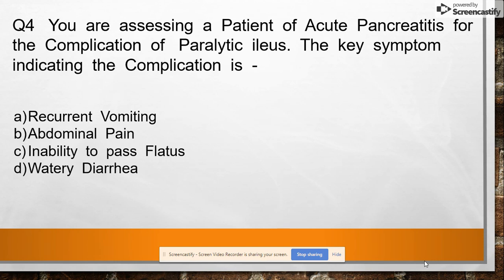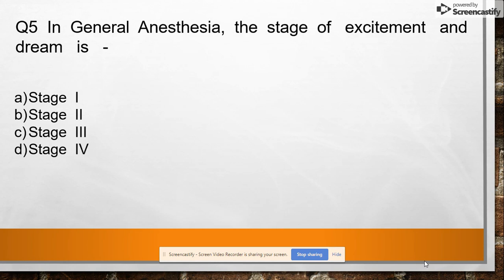Question 4: You are assessing a patient of acute pancreatitis for the complication of paralytic ileus. The key symptom indicating this complication is option A: recurrent vomiting, option B: abdominal pain, option C: inability to pass flatus, option D: watery diarrhea. Answer: inability to pass flatus.